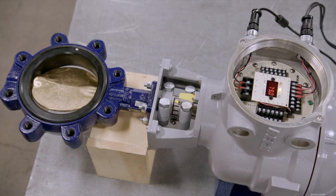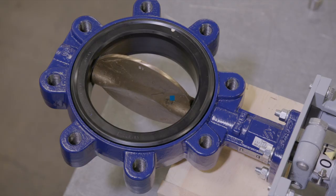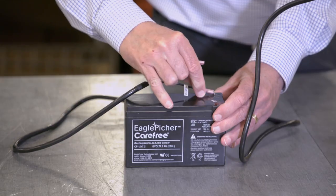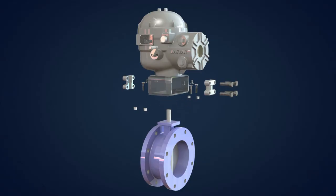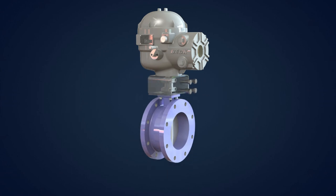A key performance feature of the new Group 57 is its fast full stroke speed, as fast as 6 seconds for 90 degrees rotation. And in the event of a power failure, the Group 57 can run to any desired fail-safe position.